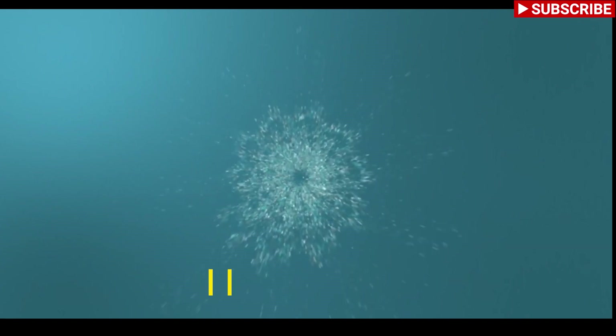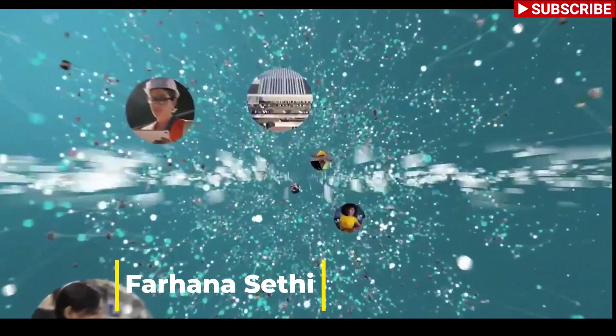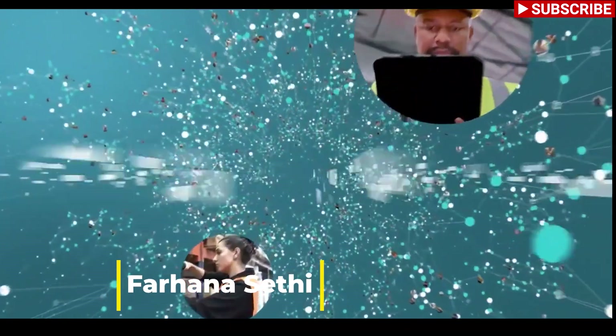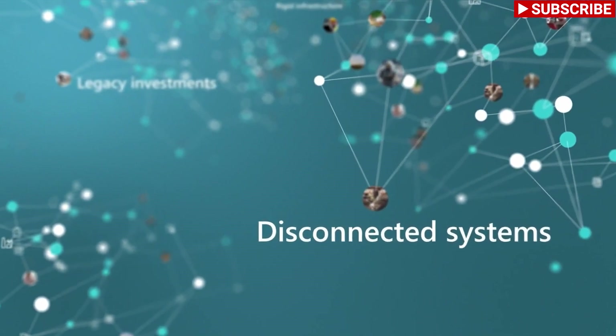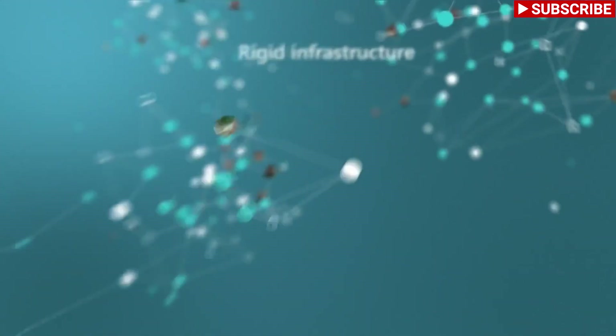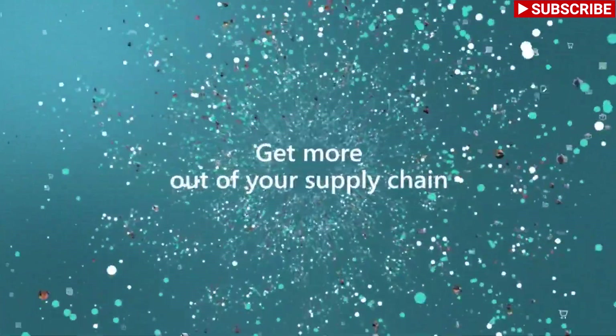Supply chains are complex, very complex. Petabytes of data speed across supply chain networks every day. But for many, that data is siloed and disconnected — systems slowed down by legacy investments and rigid infrastructure. How do you harness the power of your data and your existing systems to do more with less?